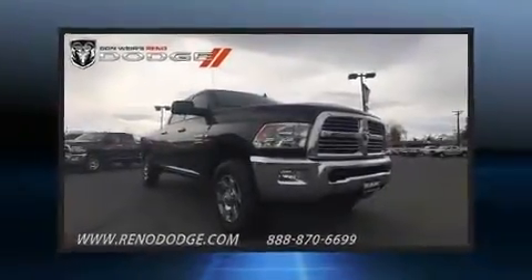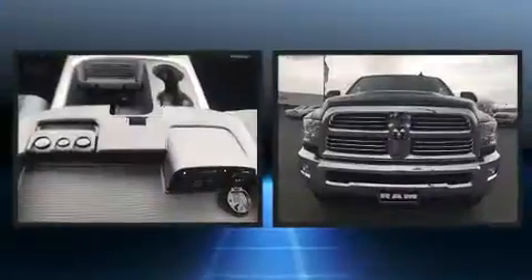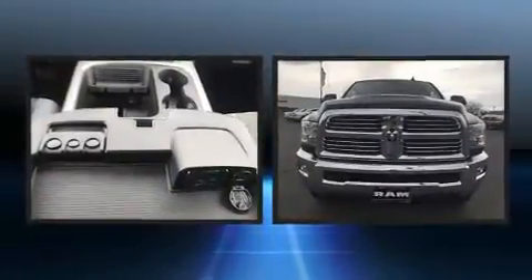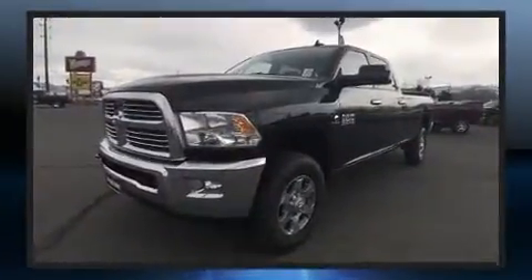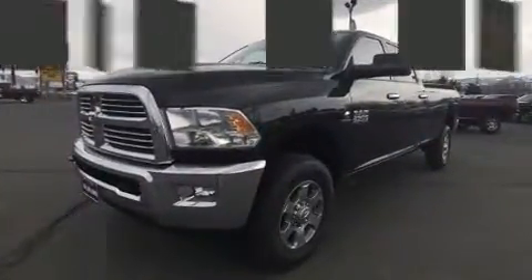Climb inside the 2017 Ram 2500. Smooth gear shifts are achieved thanks to the refined six-cylinder engine. And for added security, dynamic stability control supplements the drivetrain. Four-wheel drive allows you to go places you've only imagined.